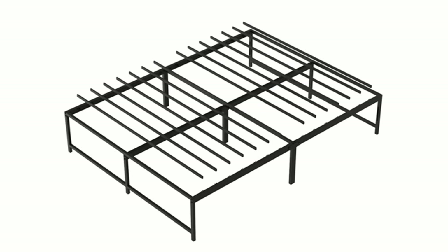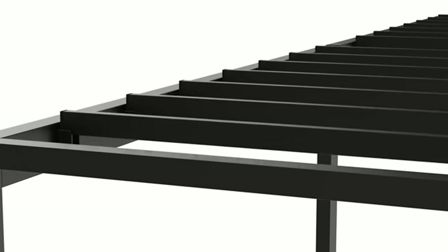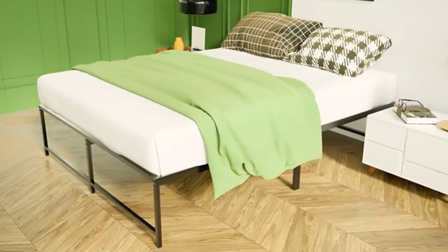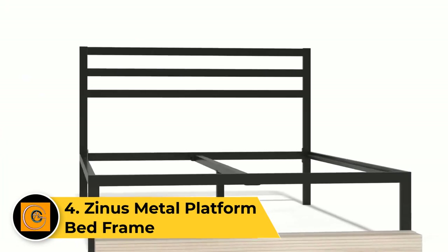Easy to assemble with clear instructions, the Campkeeper bed frame provides a noise-free and stable sleeping environment. Elevate your bedroom with this functional and visually appealing queen-sized metal bed frame for a comfortable and chic sleeping space.